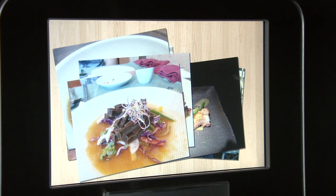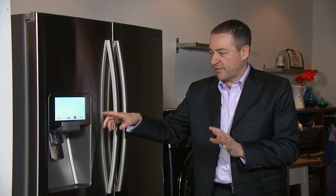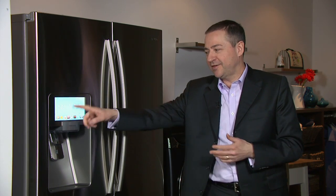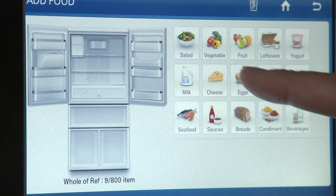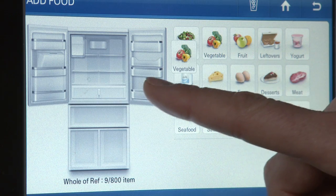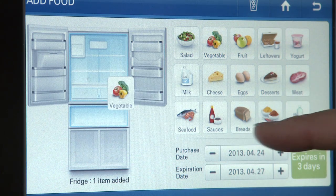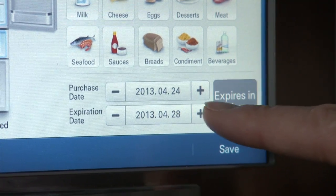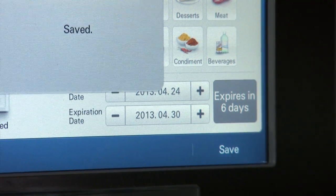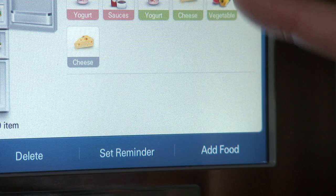The fridge also has a weather widget, and you can leave notes for your family and manage your grocery list from it. One of the cool features is that you can set an expiry date on items — take yogurt for example — and it'll give you an alert to say it's maybe time to check that yogurt, that perhaps it's past due.